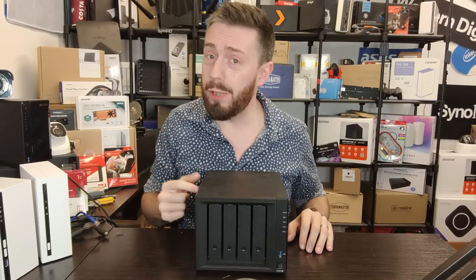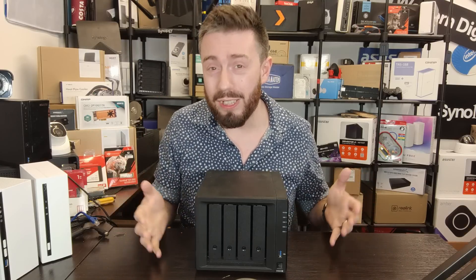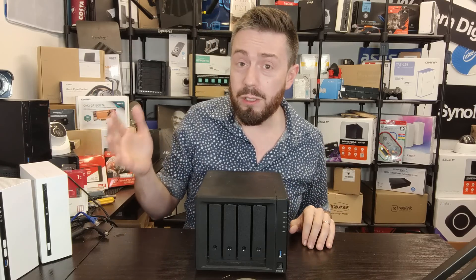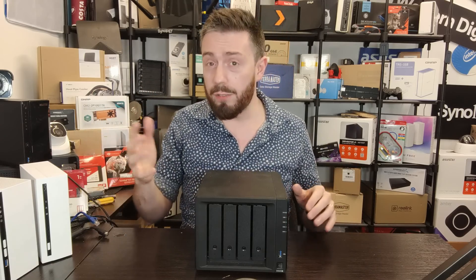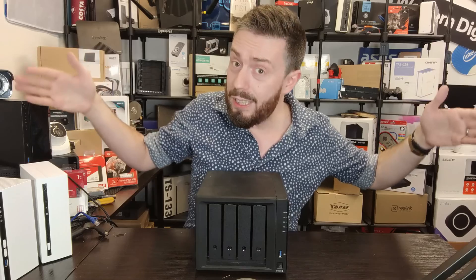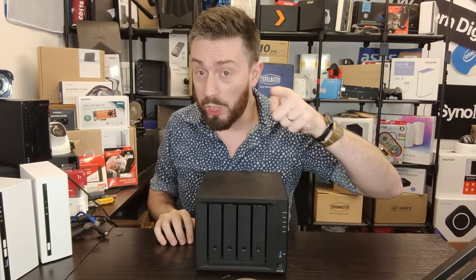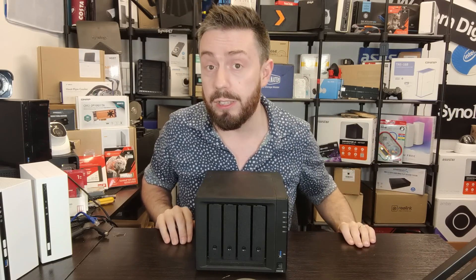So those are four reasons to stick with the DS920 — but that's not the full picture. There are actually some pretty compelling reasons why waiting for the DS922 makes a lot of sense, both in the short term and the long term. Let's go through four reasons why you should sit on your wallet and wait for the DS922.